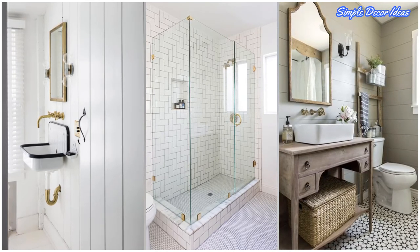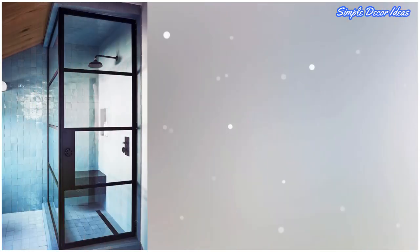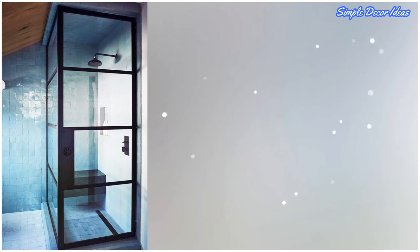Nine: use a ladder. Lean a ladder right up against the wall behind your toilet to provide extra room for hanging linens or a shower caddy. Ten: customize a shower bench. Even if your bathroom only has space for a small shower, you can still make it feel and look luxe.